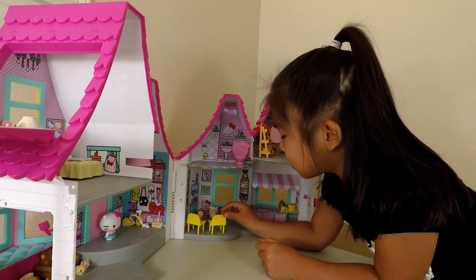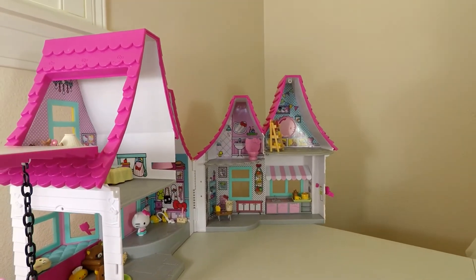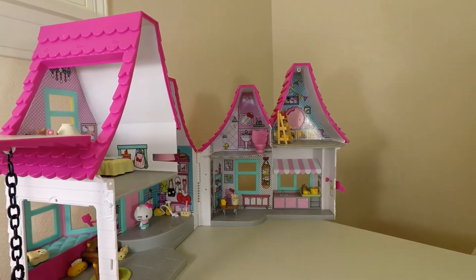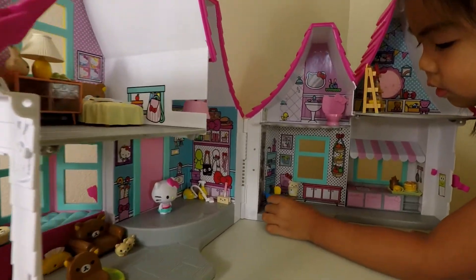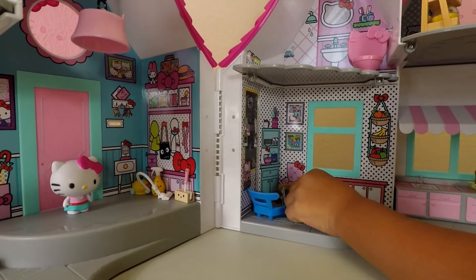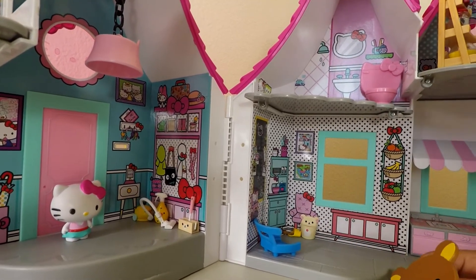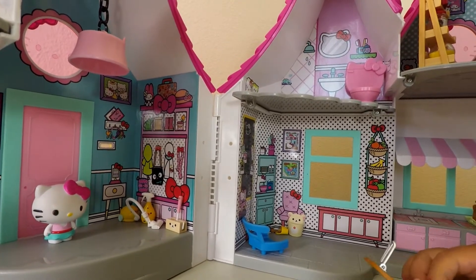This table is kind of small. So I think I'm going to put this over here, just like in my first video with my Peppa house — it's those chairs.